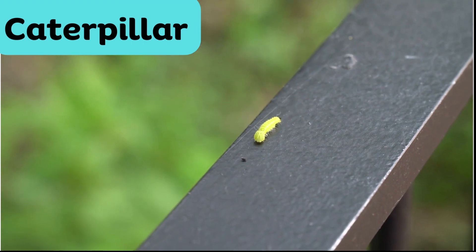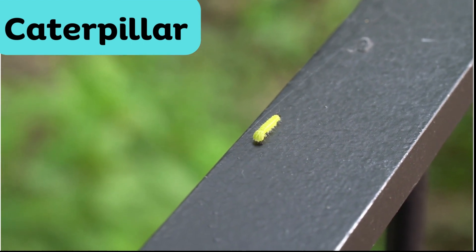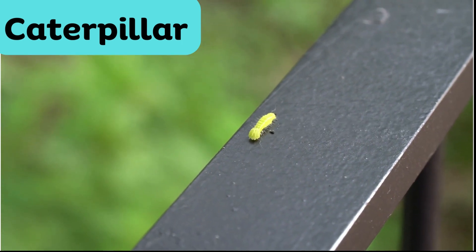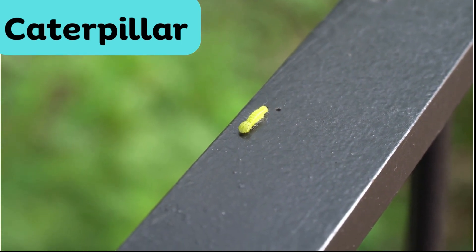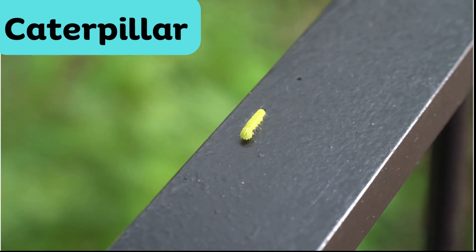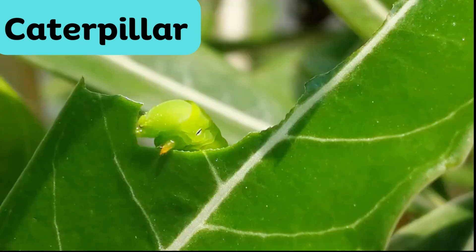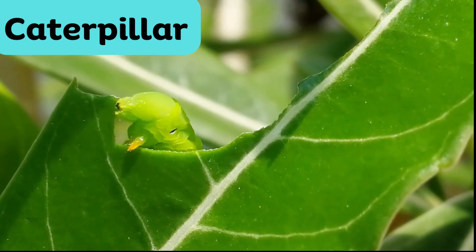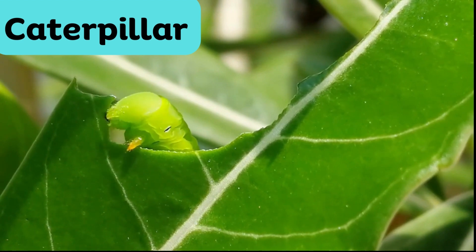Caterpillar. The larva stage of butterflies and moths are known as caterpillars. They are usually soft, segmented, and often have vibrant patterns or colors. Caterpillars spend their time eating leaves and growing.